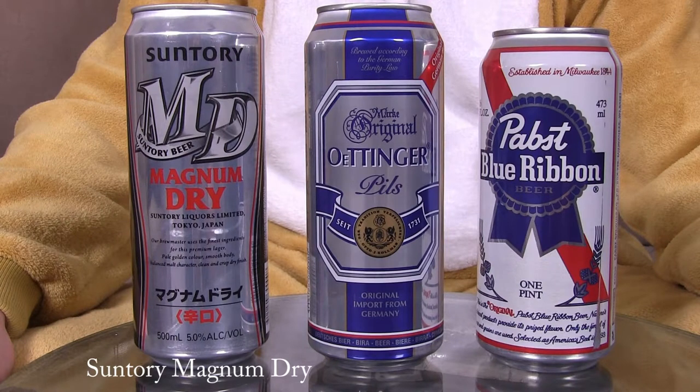The Suntory Magnum Dry — a Japanese beer bottled in China — is still another easy, drinkable, quaffable lager, and that is about $55 for 24. These are 500ml — well, 473ml.